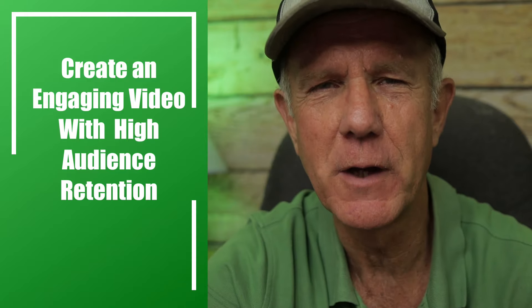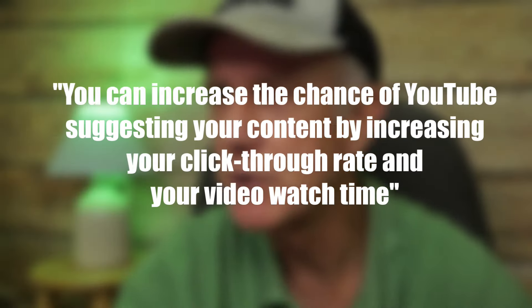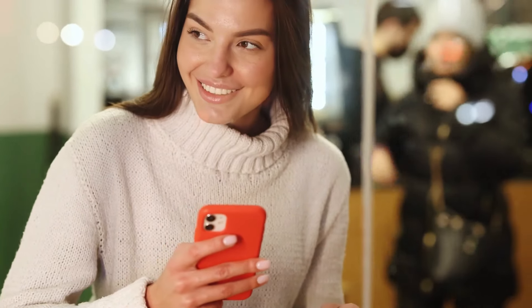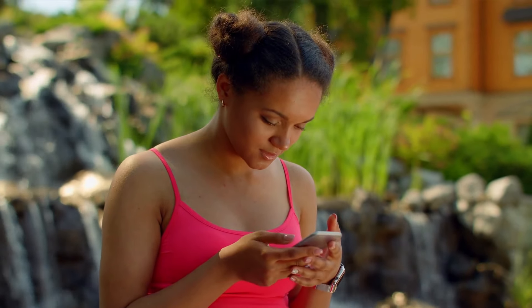Step four: create an engaging video that has a high audience retention rate. YouTube says you can increase the chance of YouTube suggesting your content by increasing your click-through rate and your video watch time. A high watch time means that you're keeping your viewers engaged throughout your video. Some of the things you can do to create high engagement is to create a strong hook at the beginning — you can do this by asking a question or teasing what's coming up next. Another thing you can do is reset the attention of your viewers by adding B-roll, transitions, text overlays, and graphics.